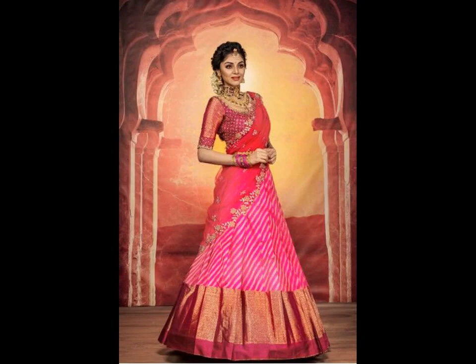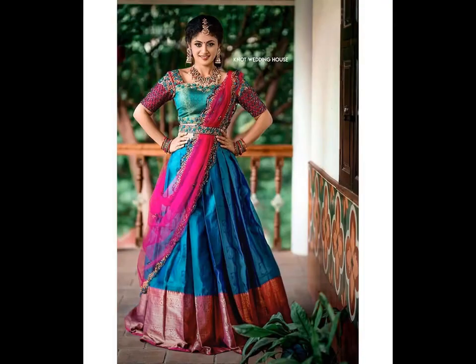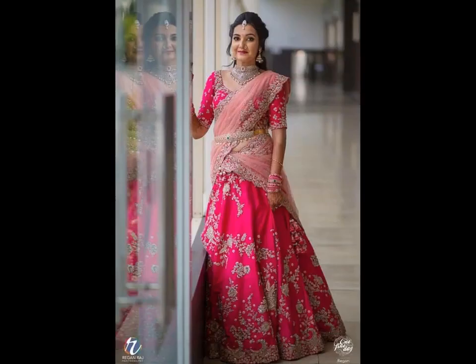For those who haven't tried choker neckties with half-saree, they must give it a try once as it looks amazing. For those who are in search of the latest Pattu half-saree designs, check out some of the affordable customized Pattu half-sarees here.